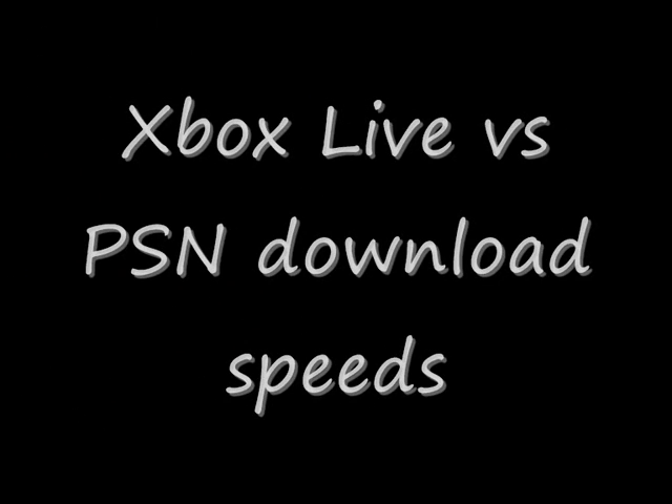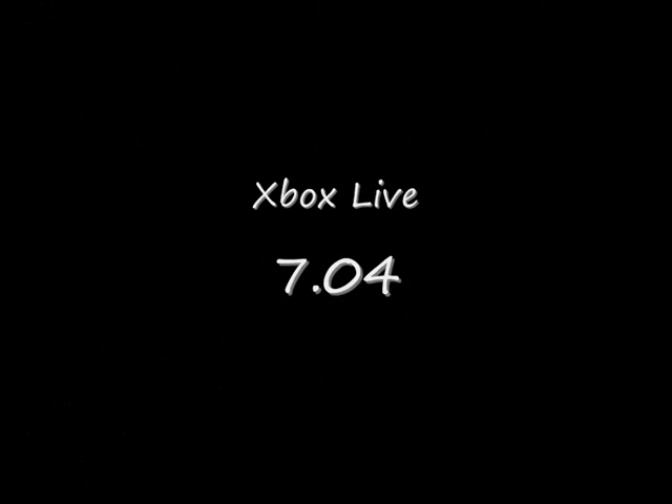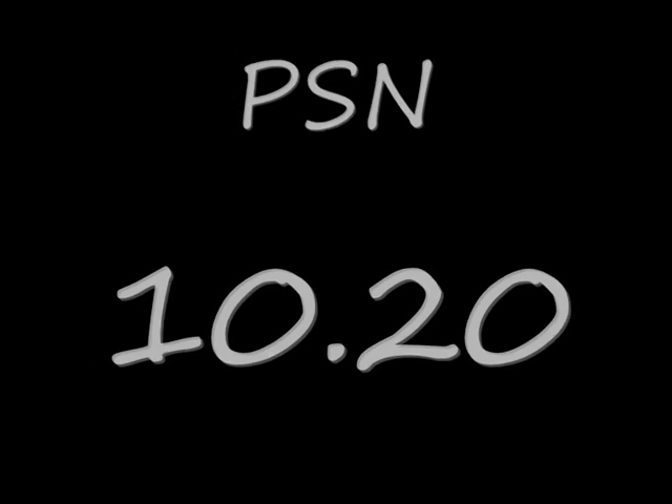I hope you enjoyed the video. That was the first test which was download speeds and the Xbox 360 won. I'll probably be doing more tests in the future so keep checking back. Thanks for watching.